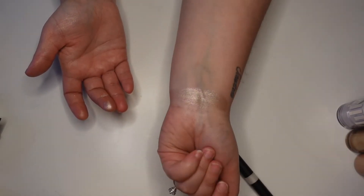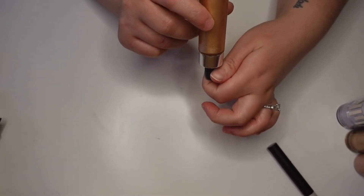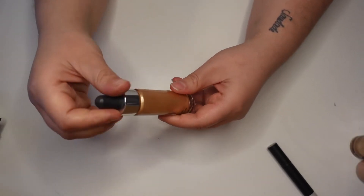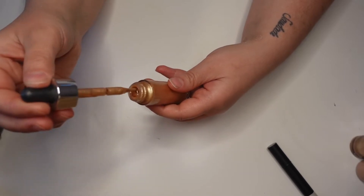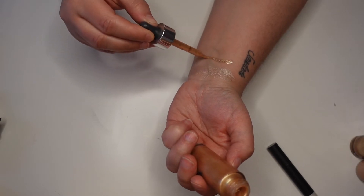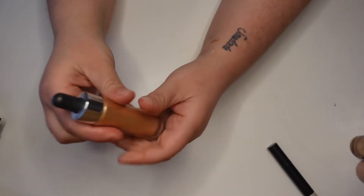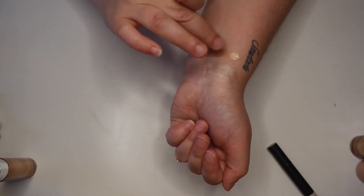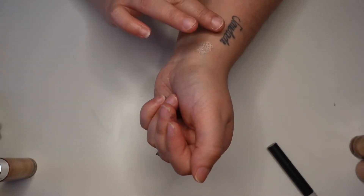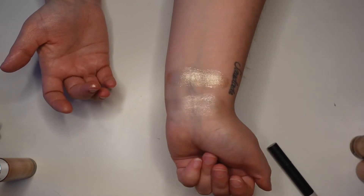Next I've got the Cover Effects Glitter Drops in the shade Nova Nova. I love this — it's another one of those summer products I'll put on my shoulders and collarbones. This is like glitter central though, so if you don't like glitter don't even bother. But look at how stunning that is. I absolutely love this and reach for it a lot in the summertime.